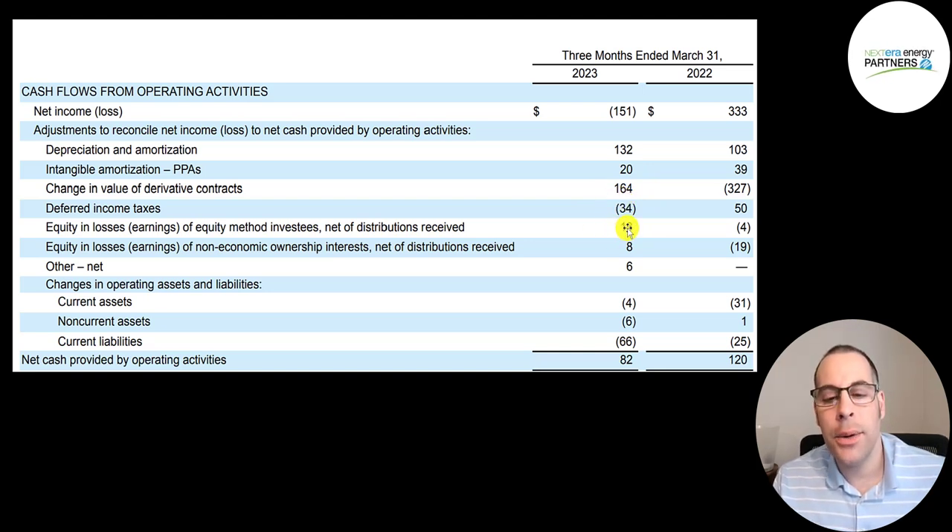Then we add back earnings from equity investments and adjust for changes in working capital. For current assets a cash outflow of $4 million; a cash outflow of $6 million in non-current assets; and for current liabilities like accounts payable, they may have paid back $66 million — that's a cash outflow. Even though they reported a net loss, they actually gained $82 million of cash flow, not much worse than last year despite the much larger accounting loss.